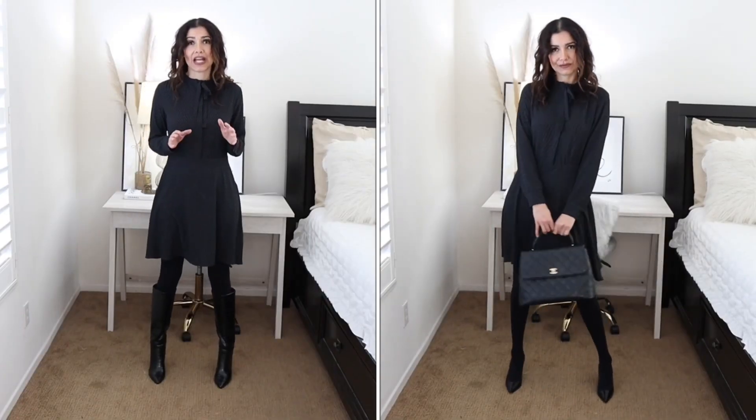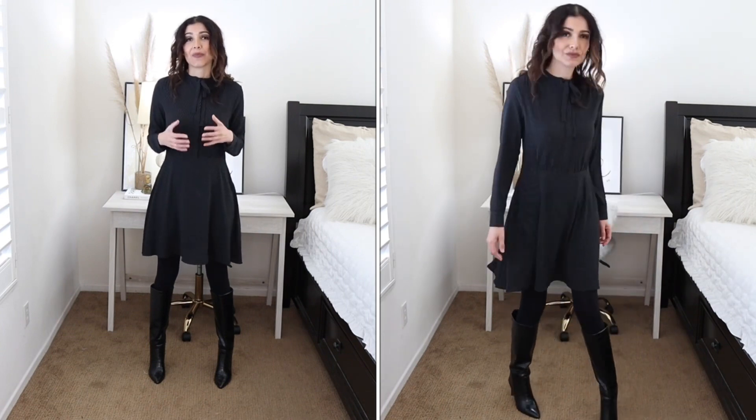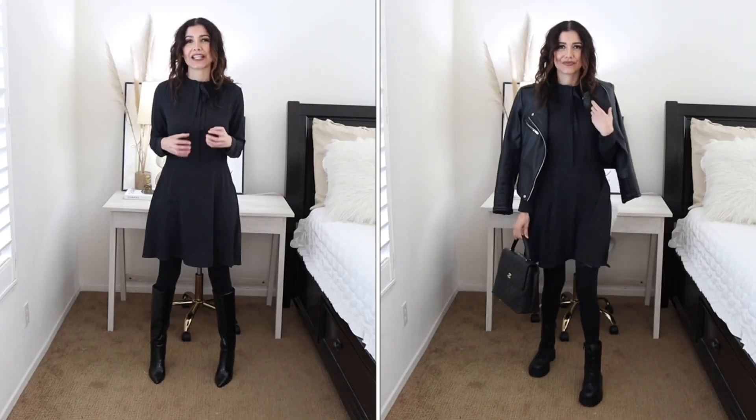Of course you can also pair this outfit with conventional high heels — that looks really cute, really feminine. Personally, I prefer tall boots because they give me height and keep me warm this fall and winter. If you want to dress down the same outfit, you can pair it with combat boots — that's a really edgy look, and you will feel comfortable because combat boots are pretty comfortable.